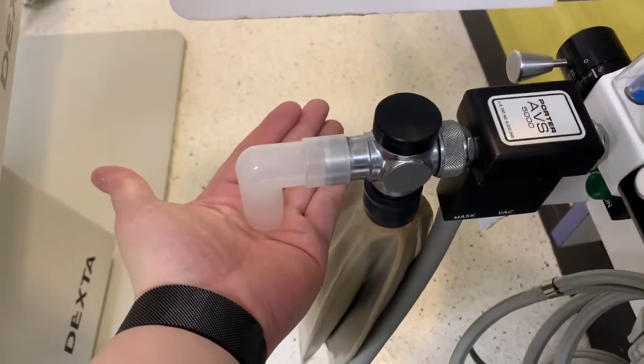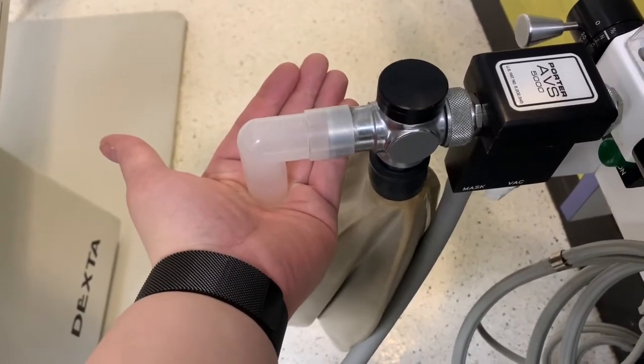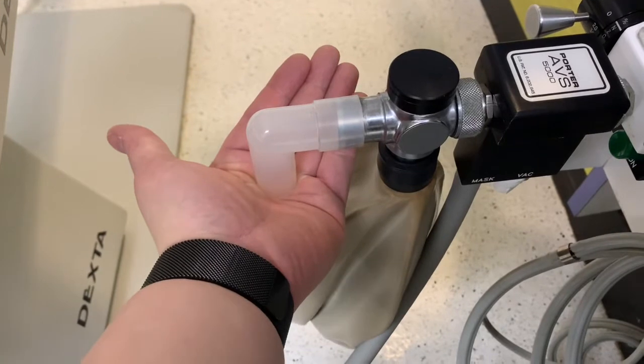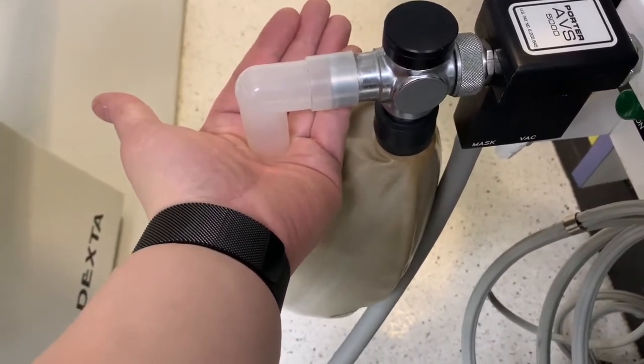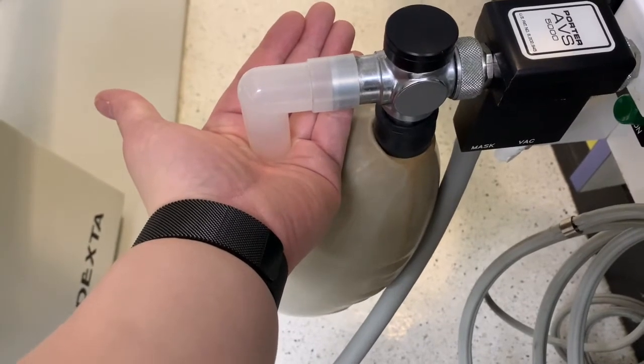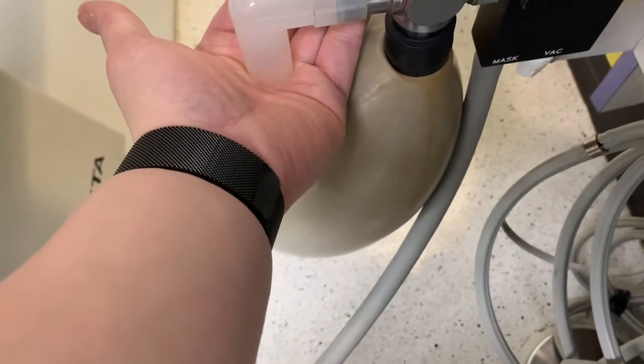I can feel mild air pressure coming through. As a result, you can actually see the bag filling up — as you can see the bag is getting bigger and bigger.